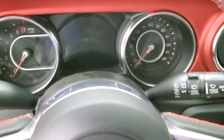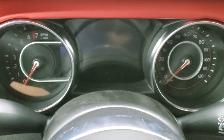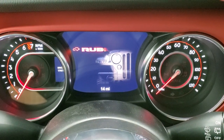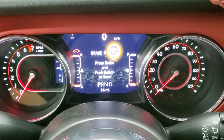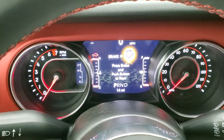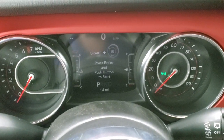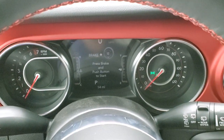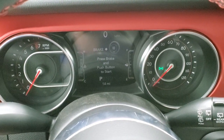I apologize for the construction noise outside — we're building a new standalone Jeep dealership here at Summit Auto, coming spring 2022. We're excited to get more great inventory like this Jeep, better videos, more videos, and more unique stuff coming down the pipeline.